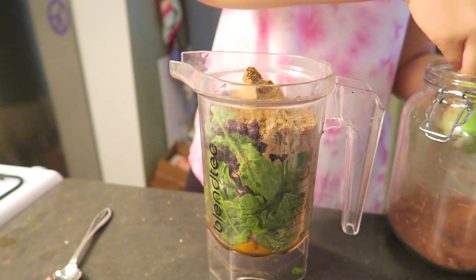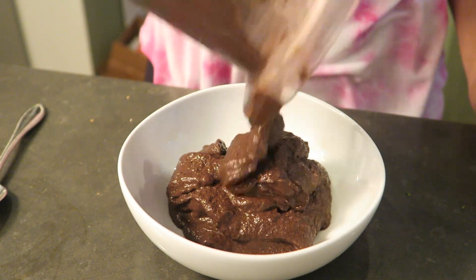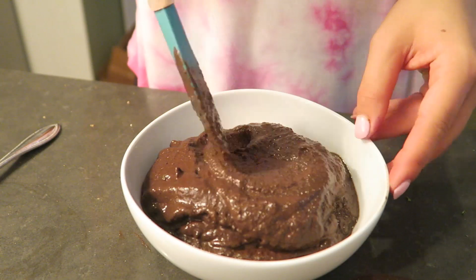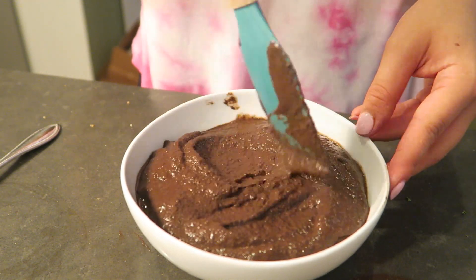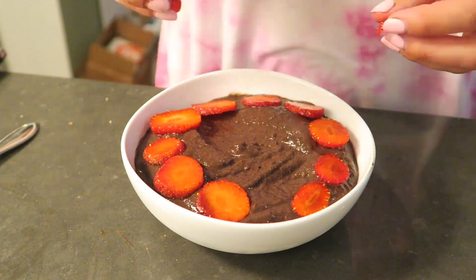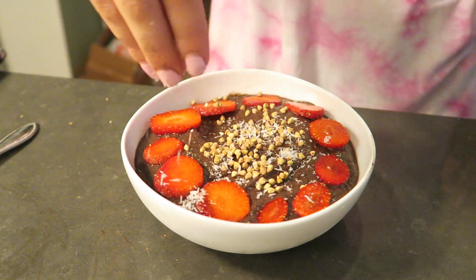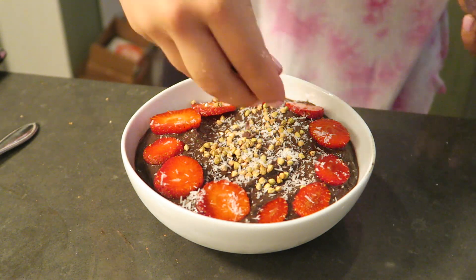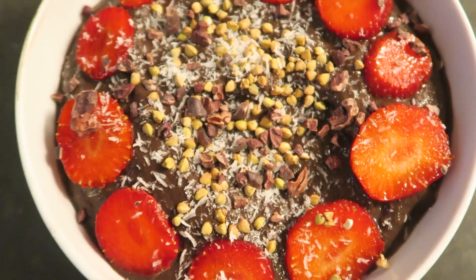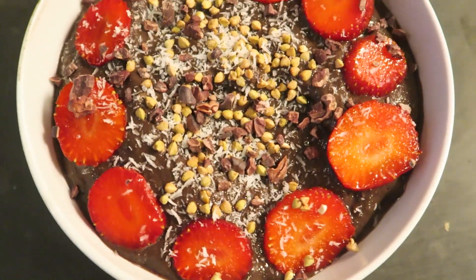I will link both of those in the description box below. And then I also added in some raw cacao. Then I blend it up with a little bit of water — you could also use almond milk. Transfer it into a bowl. You can see it's so thick it's like ice cream. And then I topped it with sliced strawberries, buckwheat groats, a little bit of coconut, and some cacao nibs. And then I took a photo and topped it with some peanut butter. The peanut butter wasn't very pretty but it added in some nice healthy fats. So I was really happy with this breakfast.